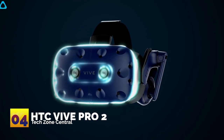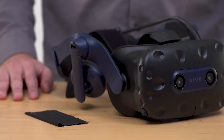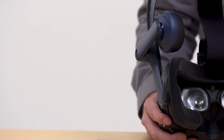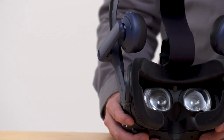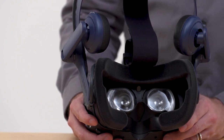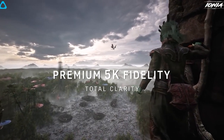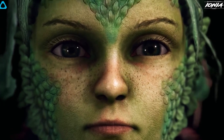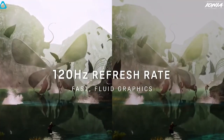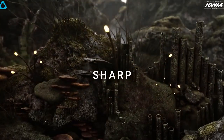Number four: HTC Vive Pro 2. Now we've reached the pricier picks in our list. At $799, prepare to be impressed because the HTC Vive Pro 2 delivers a stunning remastered 5K display resolution combined with a maximum 120 Hz refresh rate, making it possibly the most vivid virtual reality experience you'll ever have.